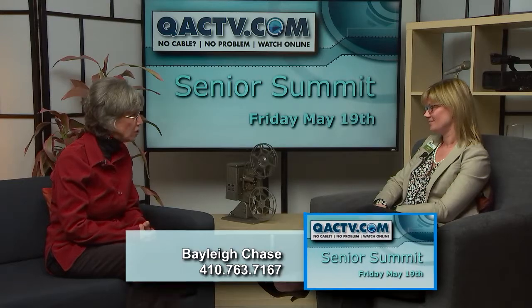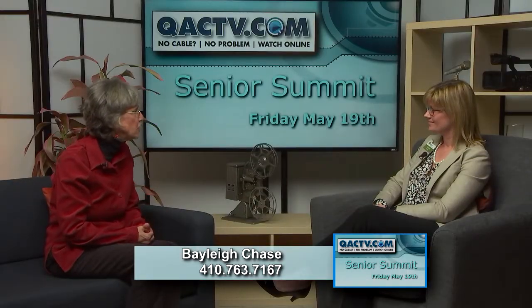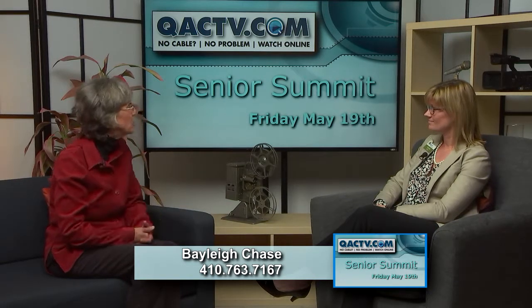Hi, I'm Bonnie Francis and we're here with Lauren Harding who works at Bailey Chase. They will have a booth at the Senior Summit on May 19th. So welcome — tell us about Bailey Chase. What services do they provide and what do you actually do?